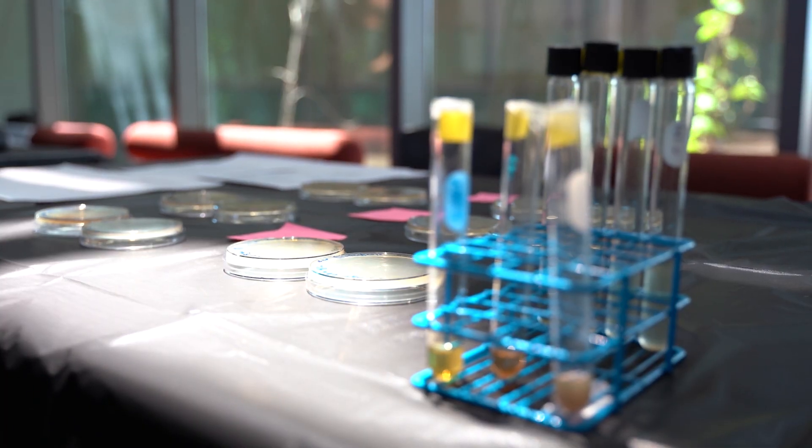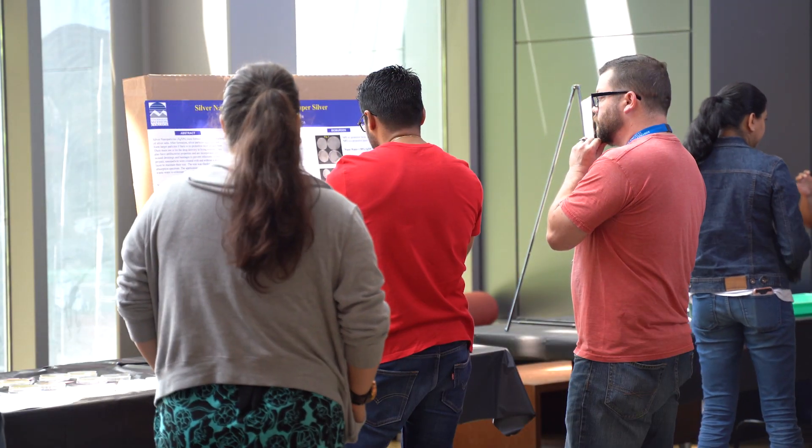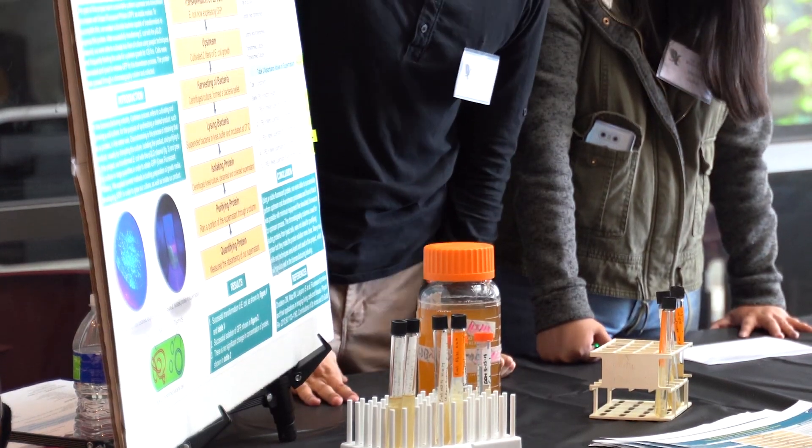We have, in one semester, Biotech 2 and Biotech 3. In Biotech 2, I trained them in all the techniques like qPCR, pipetting, and calibration. In Biotech 3, they were able to use those techniques for project-based learning. We have four projects being presented by the students themselves.